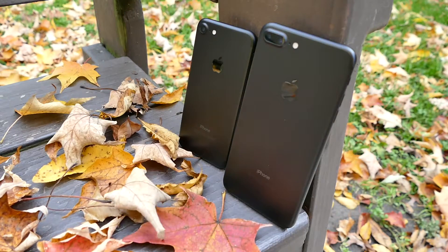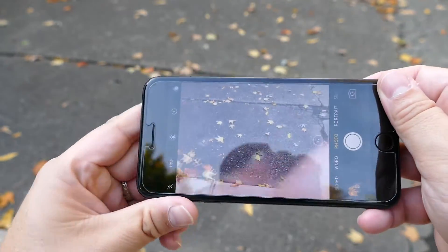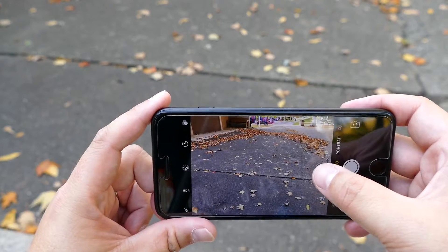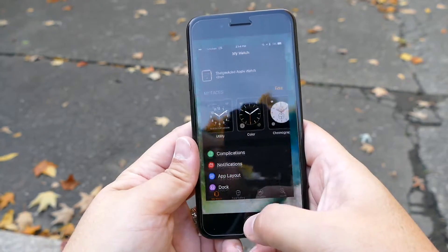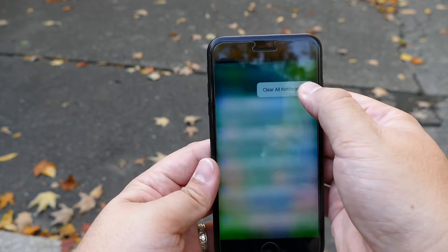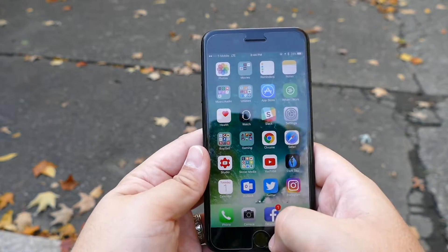The iPhone 7 and 7 Plus are legitimately among the most powerful and opinionated iPhones Apple has ever shipped, and the most confident expression of the company's vision in a long time. iOS 10 is excellent, the cameras are better, the batteries last longer — these are terrific phones. But they are also incomplete. Apple's big bets on iMessage, Siri apps, and iOS 10 haven't fully paid off yet. Apps haven't been updated for the Taptic Engine or the new wide color gamut display, and the entire ecosystem of lightning audio and wireless accessories is just getting off the ground.